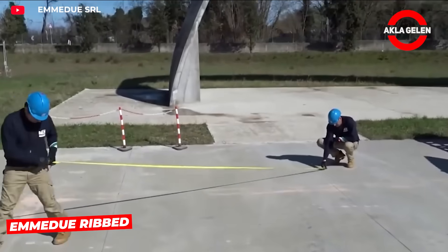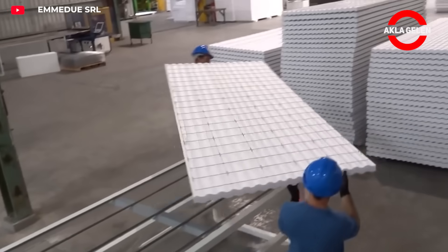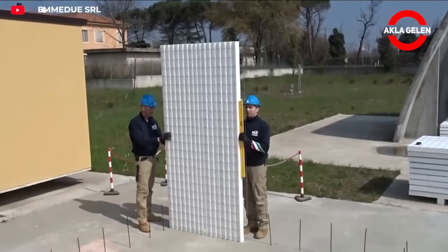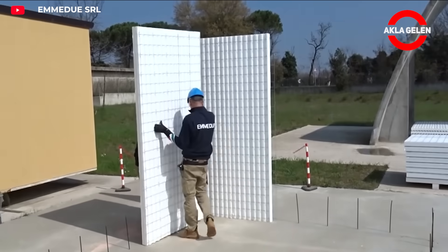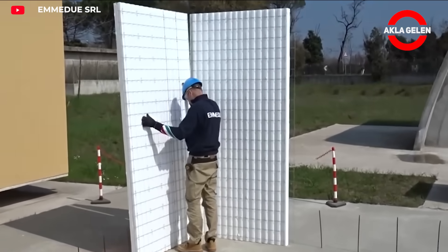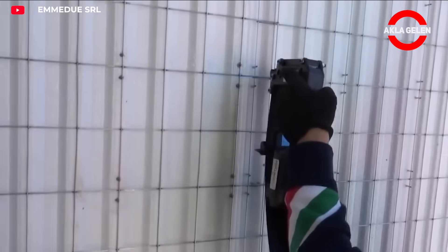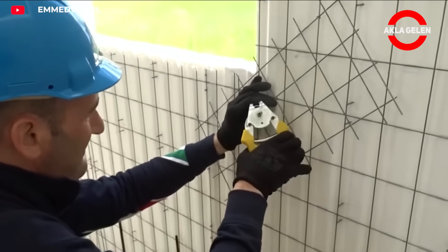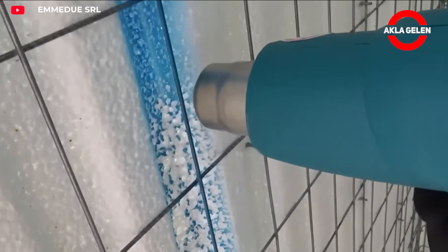Emadu ribbed slab panel is a lightweight, insulated, and modular floor panel that is part of the construction system. It is especially preferred in projects requiring fast construction, energy efficiency, and earthquake resistance. This panel consists of an expanded polystyrene core covered with double galvanized steel wire mesh on both sides. It is lighter than traditional reinforced concrete slabs, making transportation and installation easier. The system is completed by pouring concrete on-site onto the panels, creating a high-strength and insulated floor system. It offers a safe solution in seismic regions thanks to its lightweight structure and flexibility. Less labor and short construction time reduce total costs.